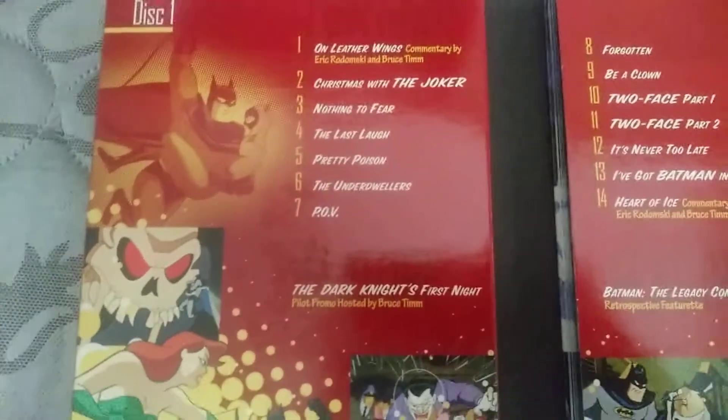By the way, Sub-Zero is like one of my favorite Batman movies of all time — just because of childhood and nostalgia. I remember that's like one of my favorite Batman movies as a little kid, and it still is one of my favorite Batman movies.